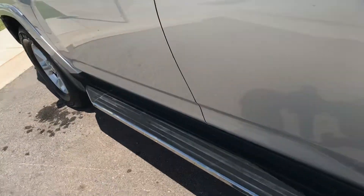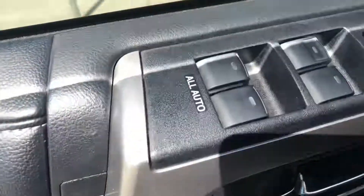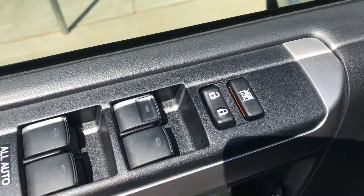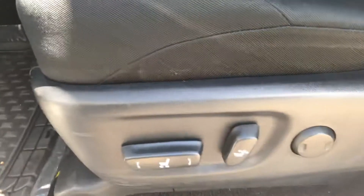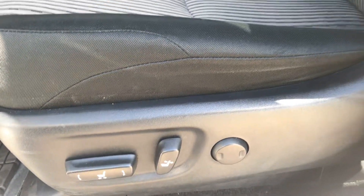Standard on this vehicle is the running board. It comes with all the power options: power window, power lock, power mirror. And it's got your 10-way power adjustable seat.